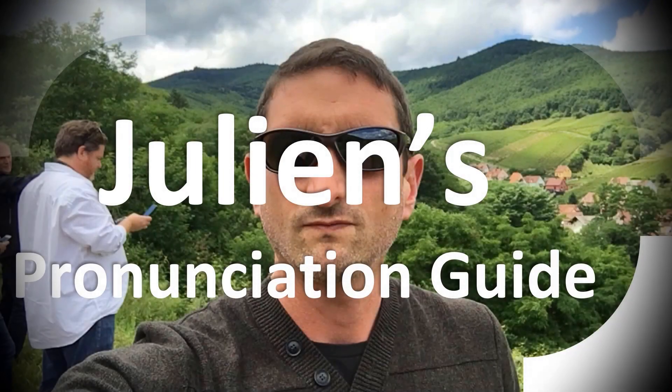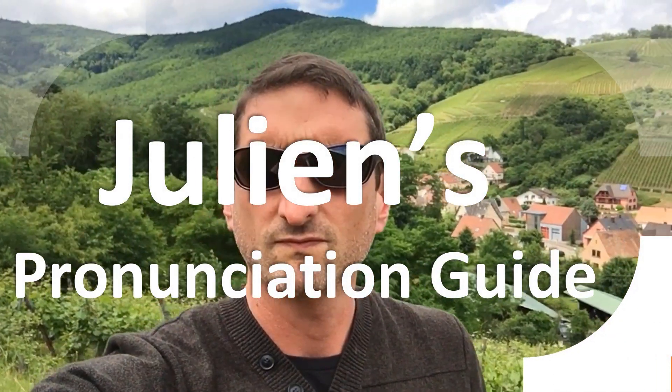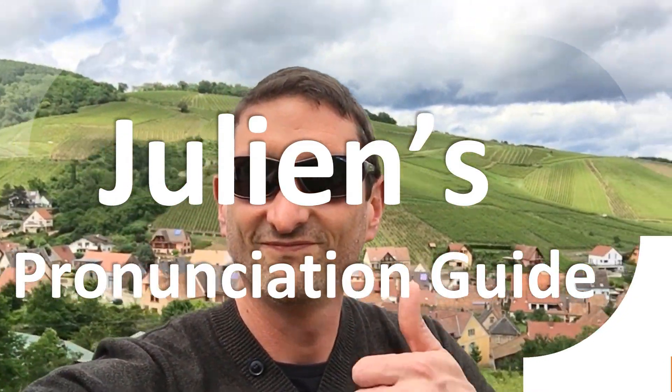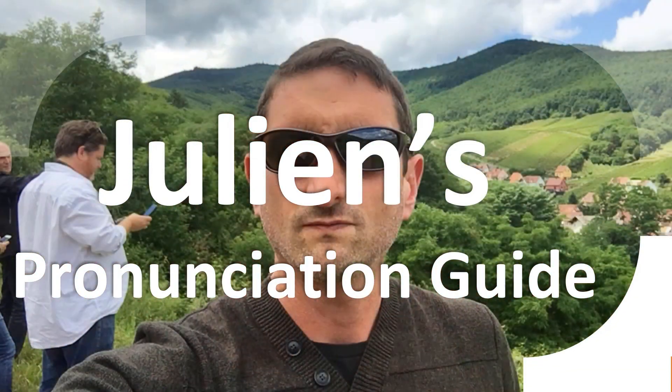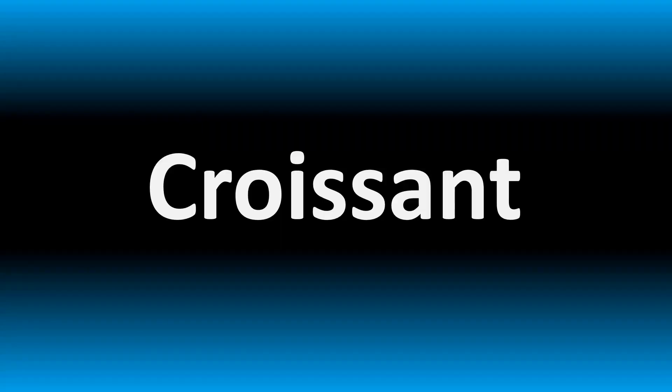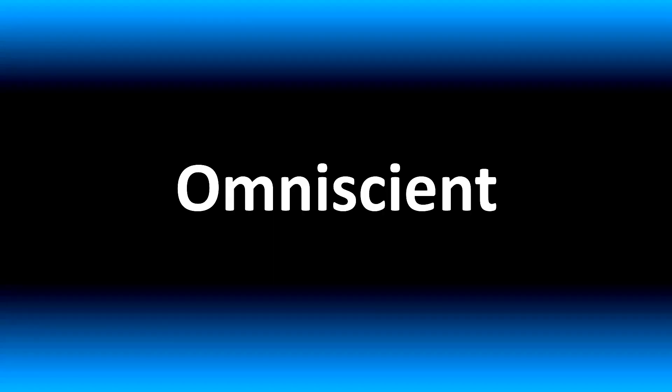You are looking at Julian's pronunciation guide, where we look at how to pronounce some of the most mispronounced words in the world. We are looking at how to pronounce this word and more confusing vocabulary in English.